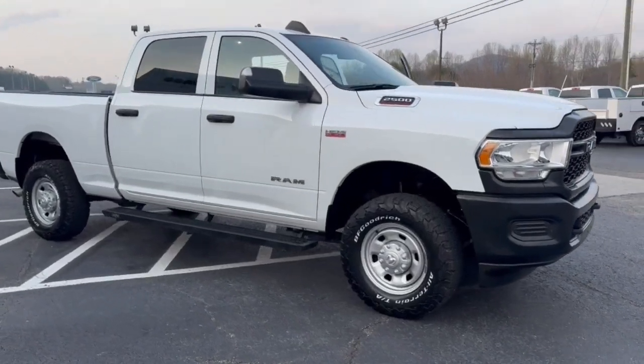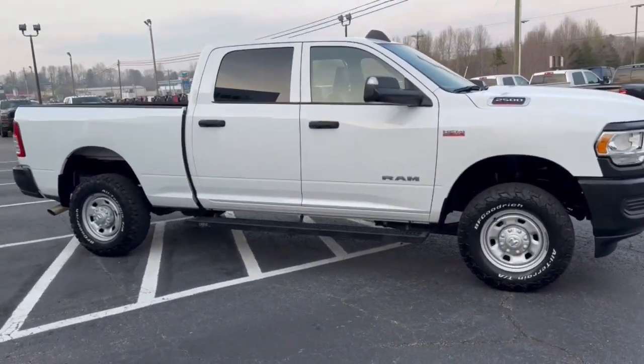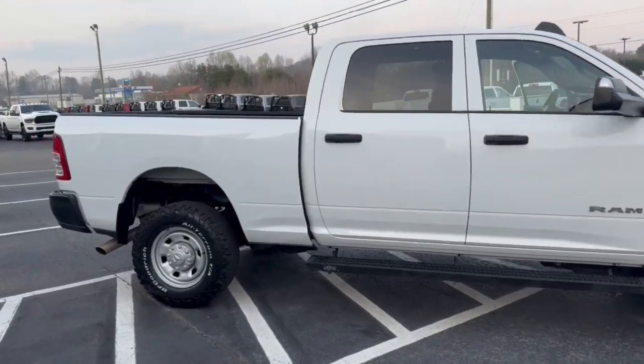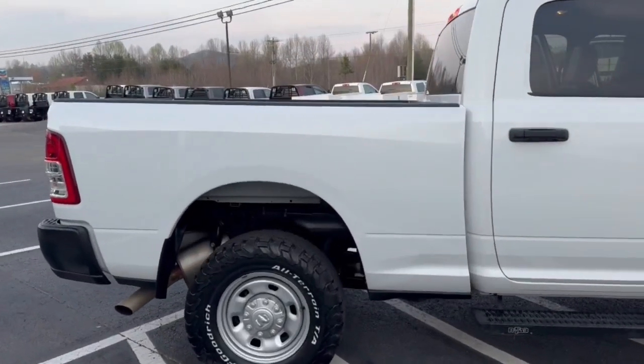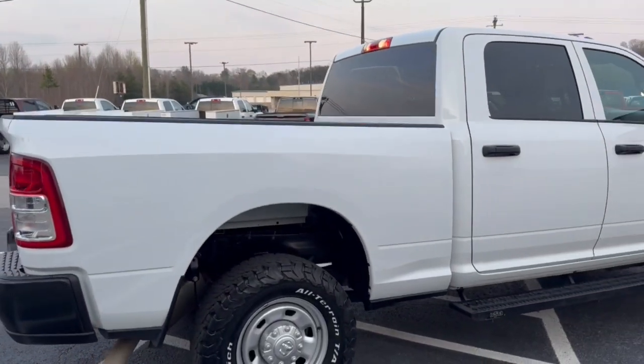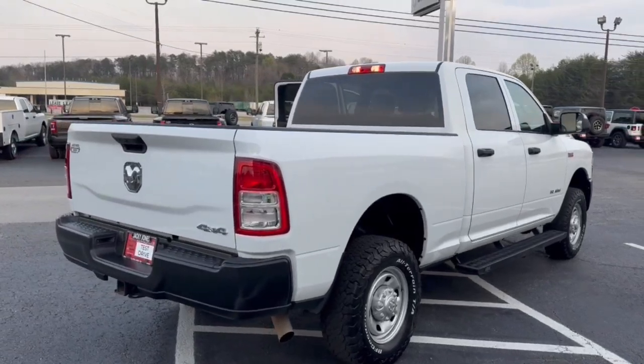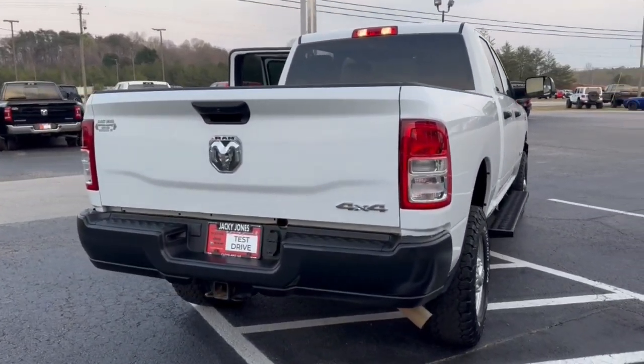Get acquainted with the 2021 Ram 2500 with less than 40,000 miles on the odometer. This vehicle provides excellent value. The Ram 2500 delivers heavy-duty capability, sophisticated style, rugged strength, and technology that keeps you safe and connected.